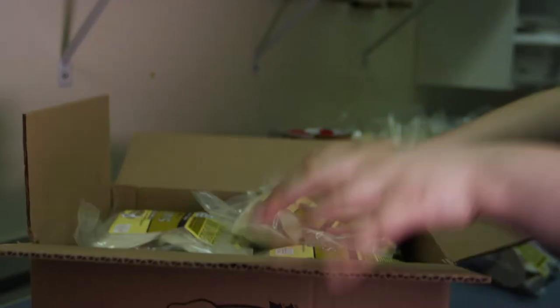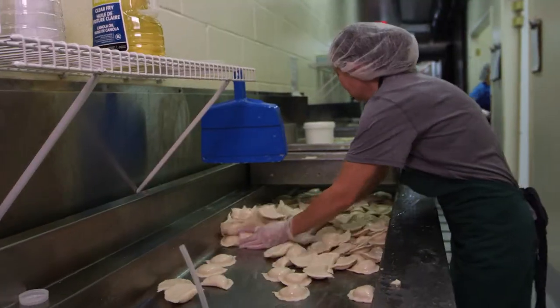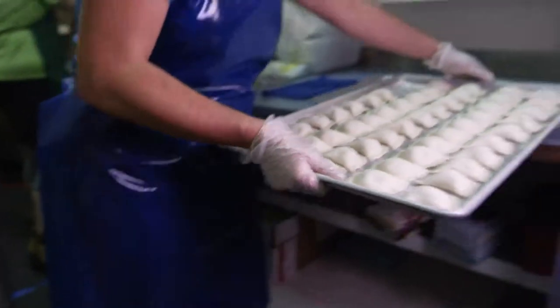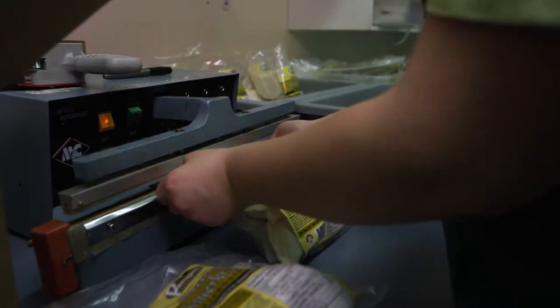We did a little research when we were studying and we thought it was a huge market — it's not huge, it's humongous. On a normal week, we'll push about 60,000 pierogis per day, on an average of 180,000 to 200,000 pierogis per week.